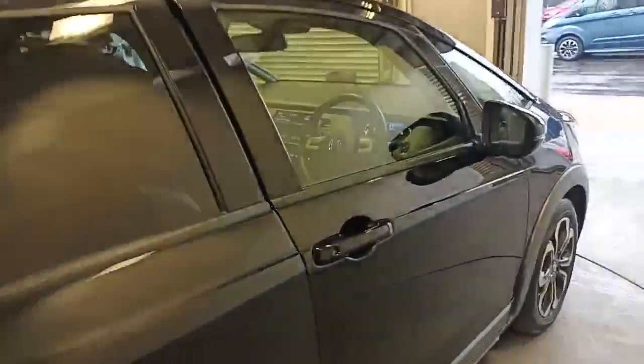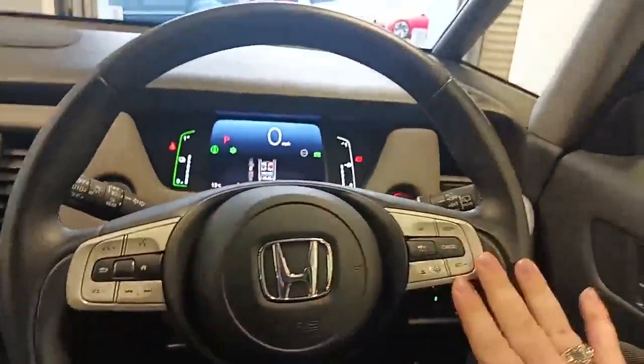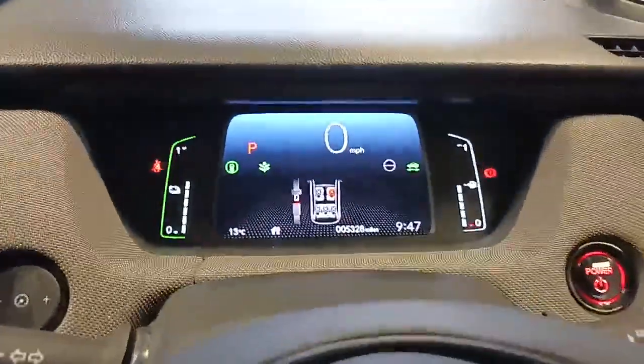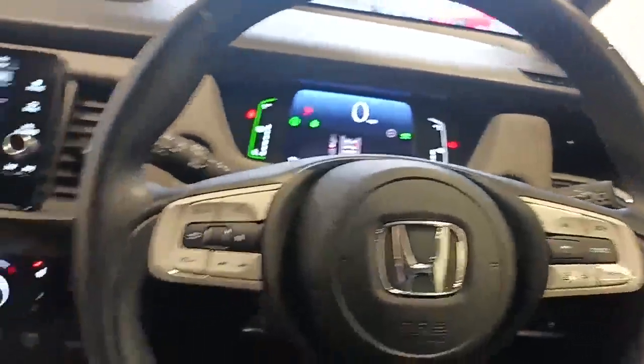Electric windows front and rear, electrically adjusted mirrors, electrically folding mirrors, multifunctional steering wheel, adaptive cruise control, and the radio. The car itself has only done 5,328 miles, and it's got cup holders throughout.